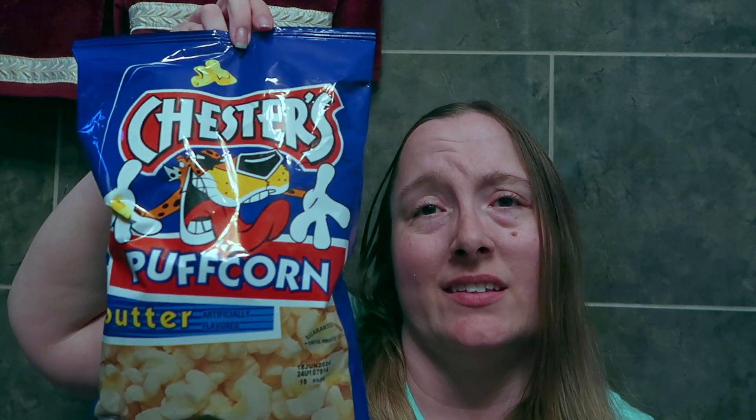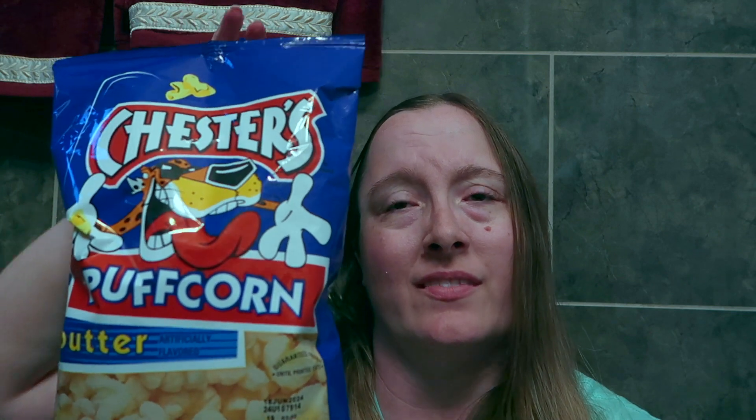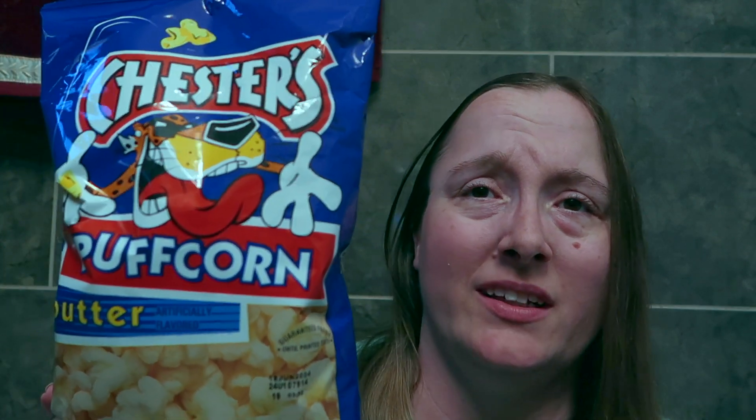I've got Chester's Puff Corn in the butter variety. I have tried this and I really do like it because it's a lot like popcorn but without the hulls.